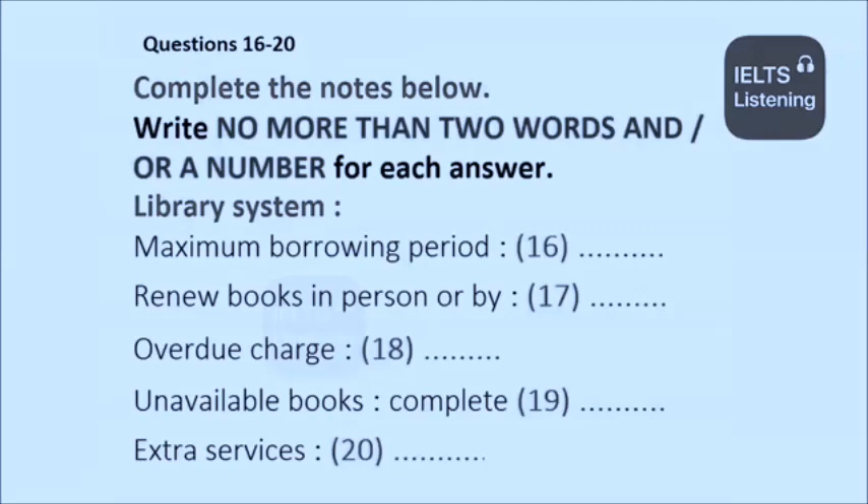The other thing you may want to know is what you do about books that are not on the shelves. We do have a system for reserving them. All you have to do is fill in a yellow form behind those blue ones on the desk and give it to someone at reception. We'll let you know when it comes in. Also, sometimes you'll need a journal article that we don't have, but can get from other libraries. So we offer an ordering service if you need it.